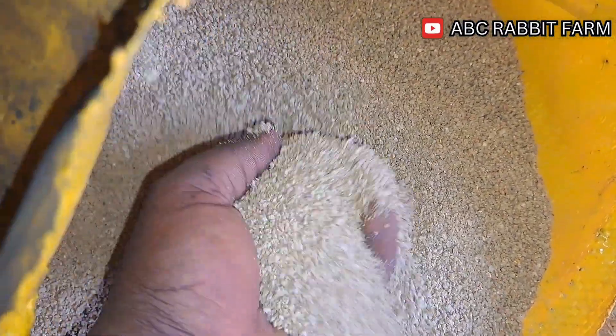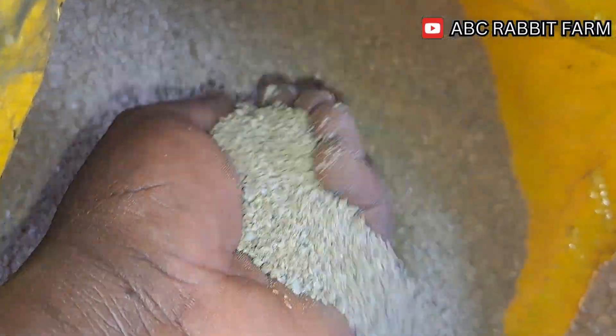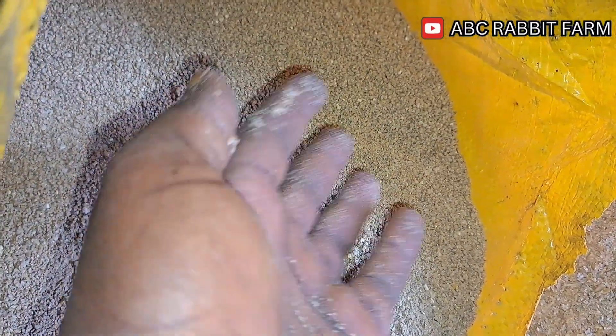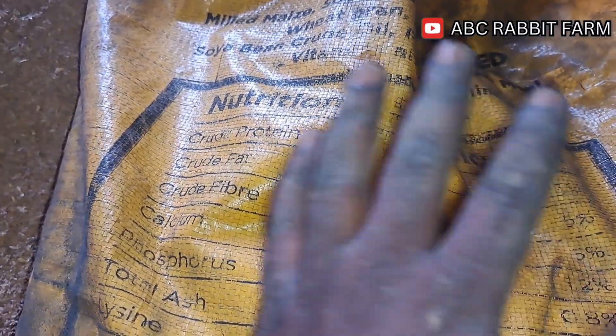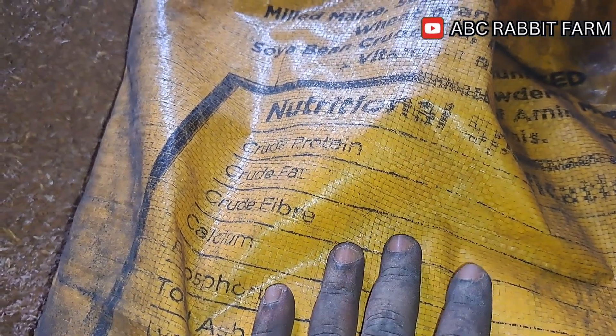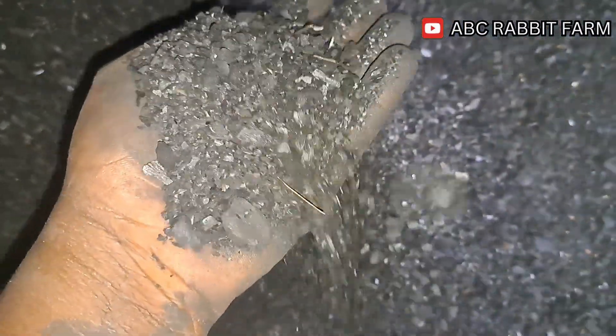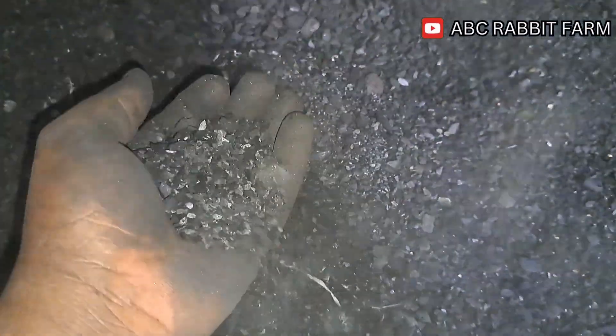The other ingredient you need to include is going to be your protein supplement. What we use is a broiler starter with a 23% protein content. You could have this labeled differently in your country — you could have this as super starter. Excuse how dusty this is looking, but this does have 23% crude protein. It is dusty like this because we use charcoal, which we add into our feed — we sieve it into a fine powder from our charcoal pile and add it in the feed as a supplement.